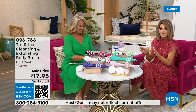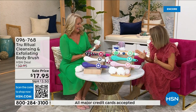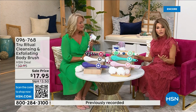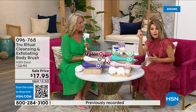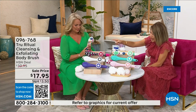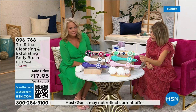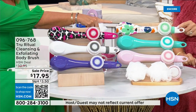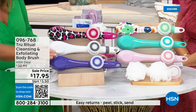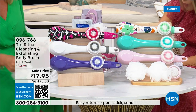We're going to be putting out last call on a lot of these colors. It's $17.95 — everything in beauty is on five interest-free credit card payments, so for under four dollars you get home a cleansing system. We have it in light pink, turquoise, floral, leopard, white, and ultraviolet. It actually comes with four heads.